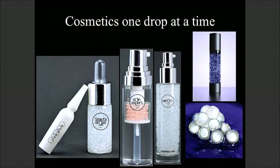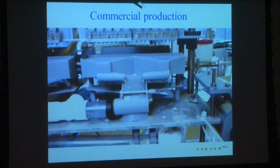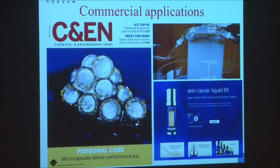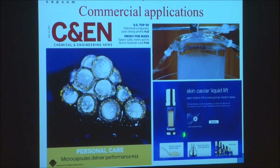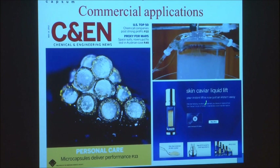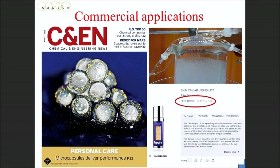The most valuable material to commercialize is drugs, but that takes seven years to market. The next most valuable? Cosmetics. There's a product marketed by Amore Pacific, the largest cosmetic company in Korea, that uses these microfluidics-made structures, made by a small startup company based in France. They've developed a whole range of products, including one from La Prairie called Skin Caviar - $500 for a 50 milliliter container. There's definitely high value added in cosmetics.